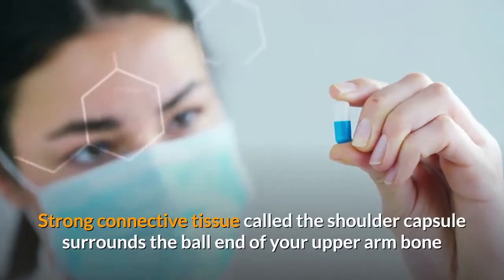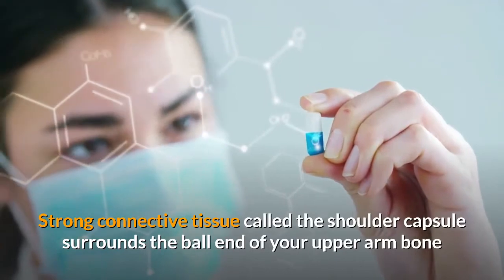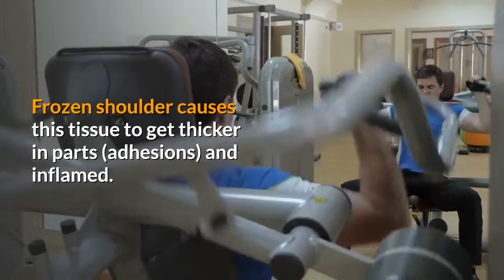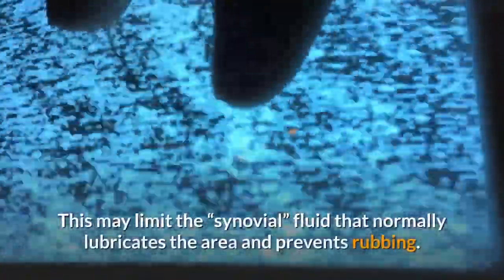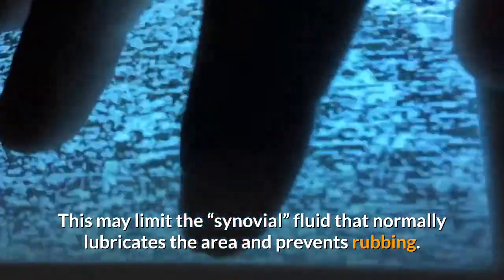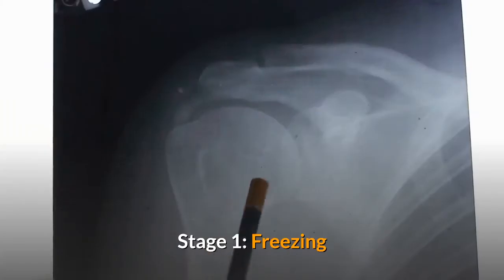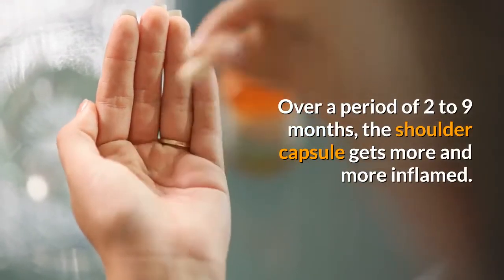Thyroid problems, Parkinson's disease, heart disease, and certain HIV medications also seem to raise your odds of getting frozen shoulder. Strong connective tissue called the shoulder capsule surrounds the ball end of your upper arm bone and holds it to the socket. Frozen shoulder causes this tissue to get thicker in parts, forming adhesions, and inflamed, which may limit the synovial fluid that normally lubricates the area.